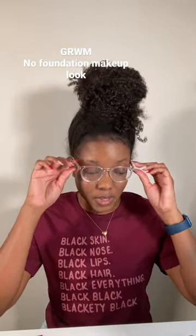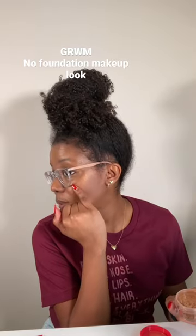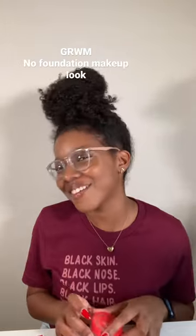You get blush. Also, yes. But here we are.